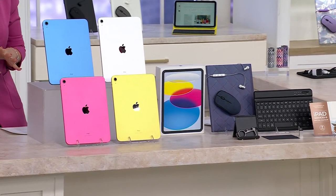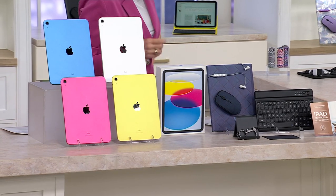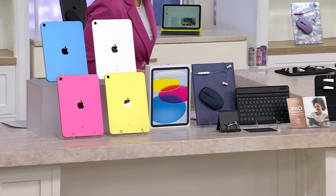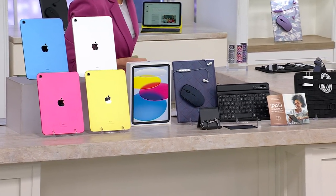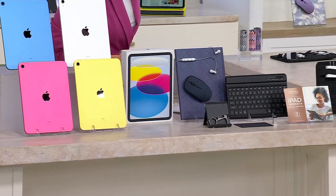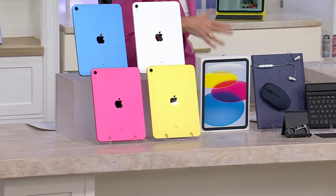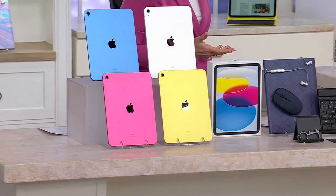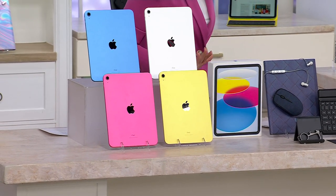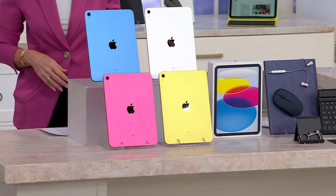Those numbers may seem small, but here's what you need to know: if purchased separately, the 64 gig is over $1,000 and the 256 gig is well over $1,200. Our TSV price — the lowest price we've ever offered on this iPad, same price as the holidays — now has a $156 easy pay, and both are available with 12-month interest-free special financing.